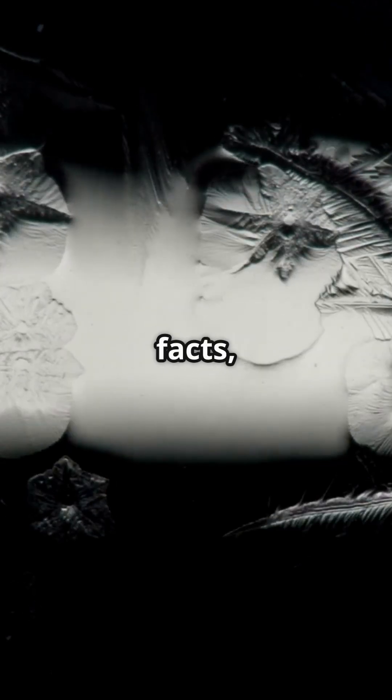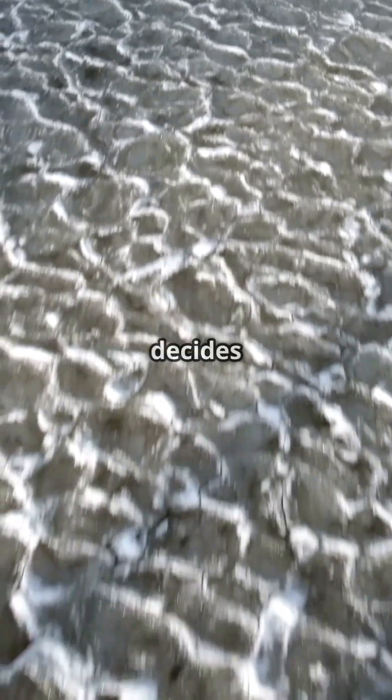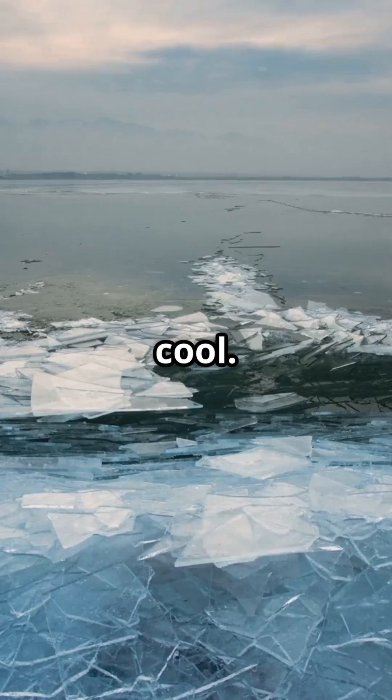If you love mind-blowing science facts, you're in the right place. Today, we're uncovering what really decides how water freezes — or doesn't. Buckle up, because physics is about to get cool.